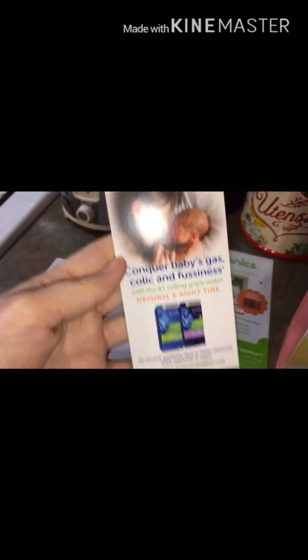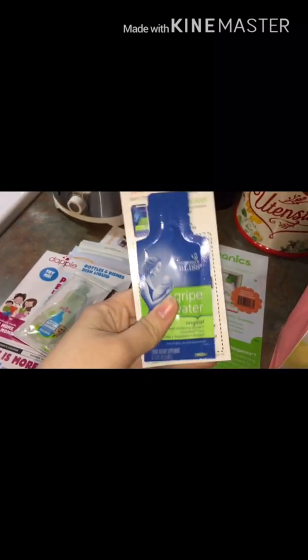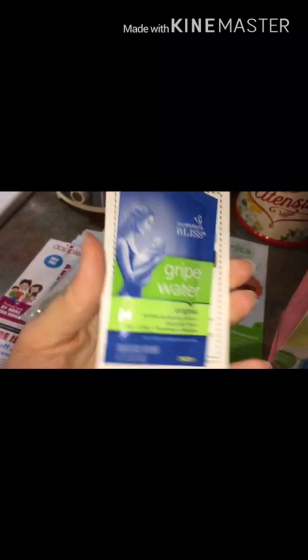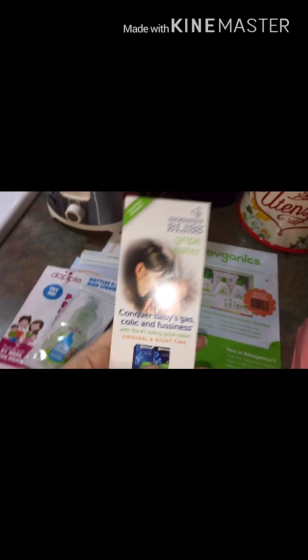Mommy's Bliss gripe water — and there's a sample. I actually have a whole bottle of this, which I'm not going to use. I didn't use it with Lily and I don't plan on using it. It's just not for us, but I will probably put that in a giveaway, and possibly the bottle too if it's still good.